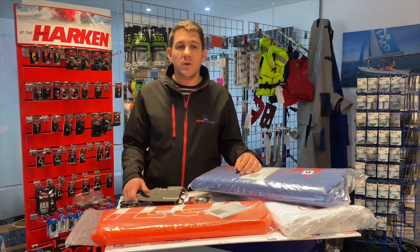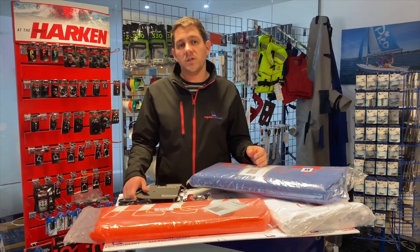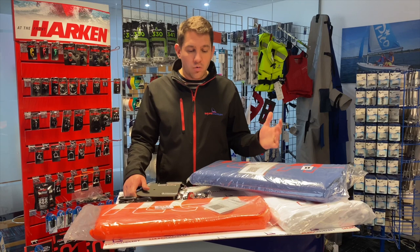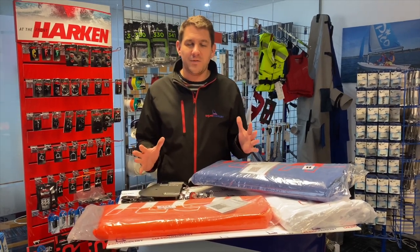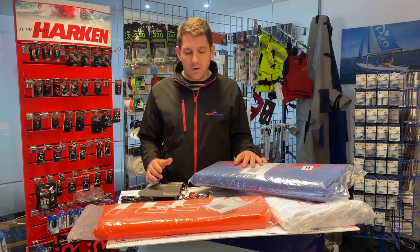But really with this video I want to focus on a selection of Ilka class legal parts. We've got a whole range including spars as well — it's a little bit tricky to get spars into this video — so I just want to talk through a few things.